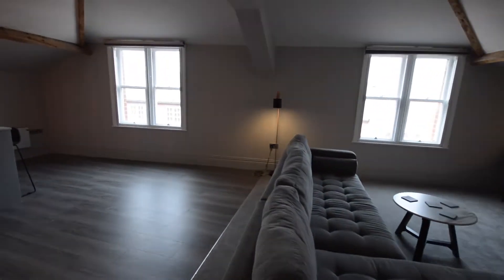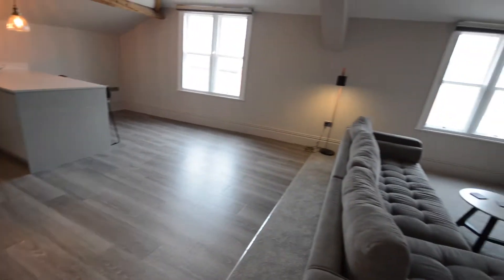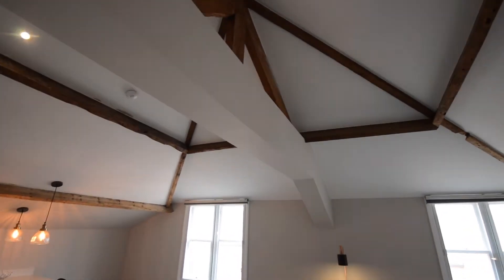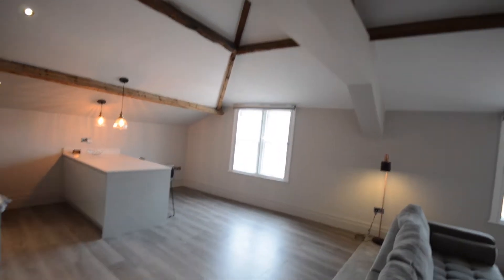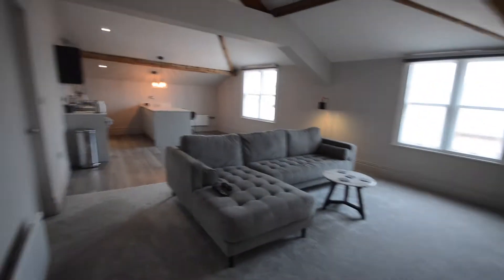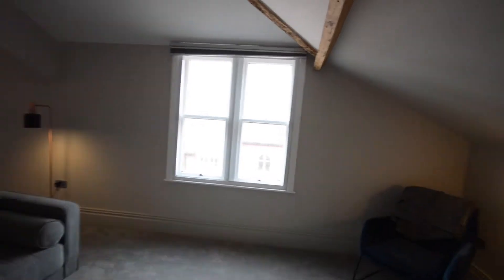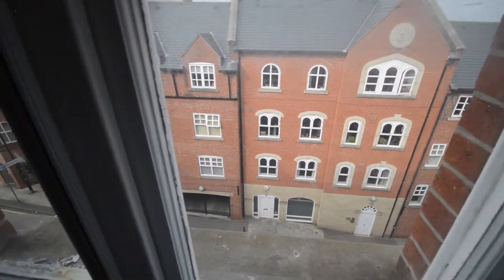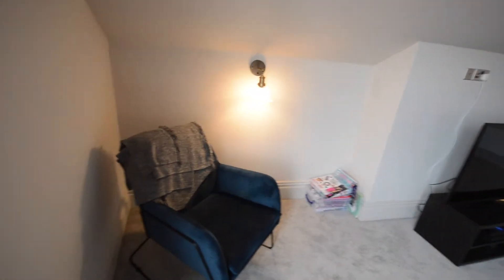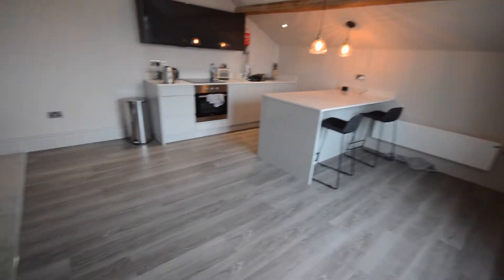First we'll go into the lounge area. This is the lounge, open plan to your kitchen dining space. As you can see, it's a nice big lounge with high vaulted ceilings — a really beautiful space. You have your TV point here, and the windows overlook the front of the building. There's plenty of space for a sofa and armchair, and on the other side of the room there's space for a dining table.